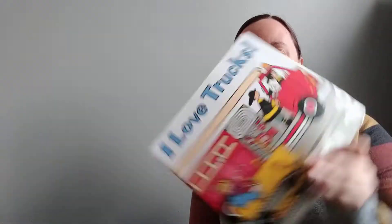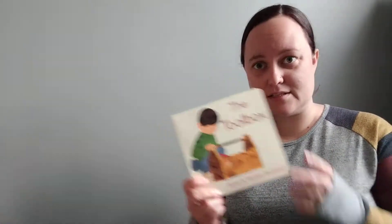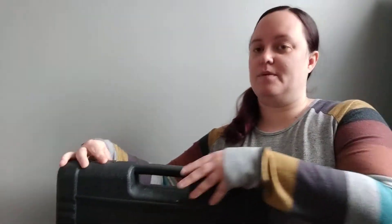Hi everybody, good morning. This week we've been talking about construction, and construction is all about building. You need lots of different things to build — you need big trucks, but you also need tools and toolboxes. I have my toolbox with me right here. It's so heavy. Let's see what tools I have in my toolbox today.